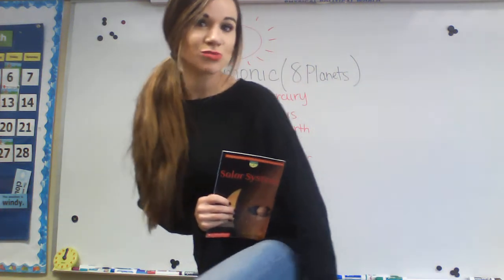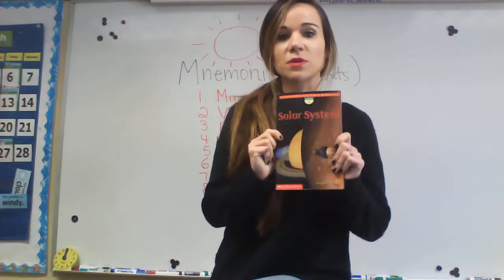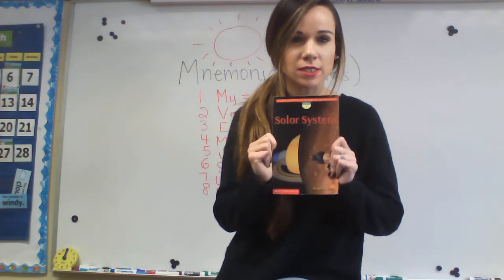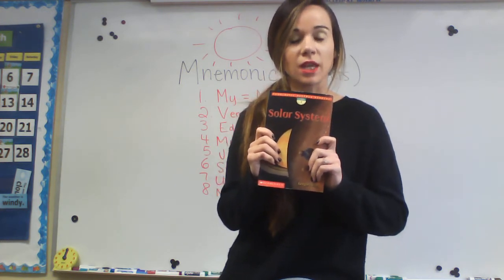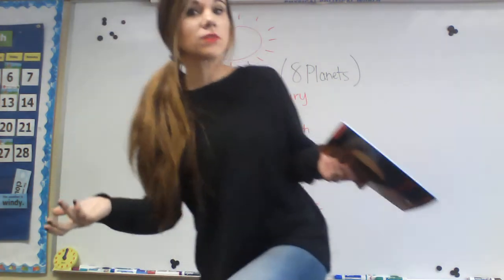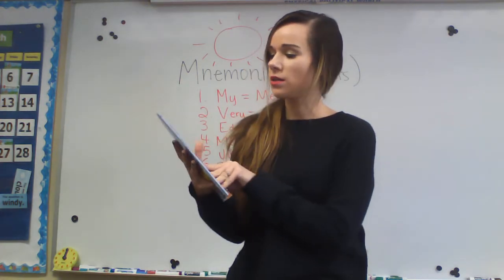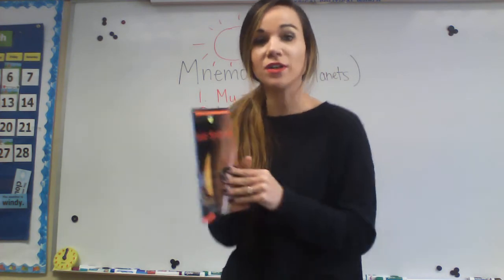Hi guys, so I wanted to read a story about the solar system. I thought this book was really helpful in talking about some of your vocab that I mentioned in the first video, and then just some of the specific planets that we talked about. So we just did a mnemonic because we wanted to talk about the order of the planets from the sun. This solar system book about the planets is really cool, so if you guys would follow along, you might learn something new.